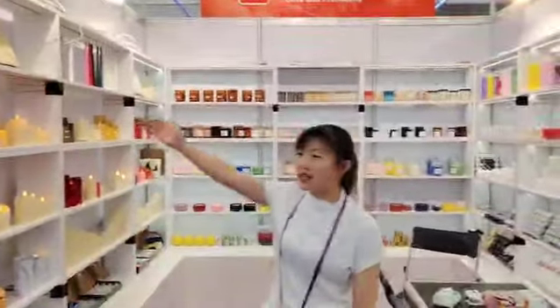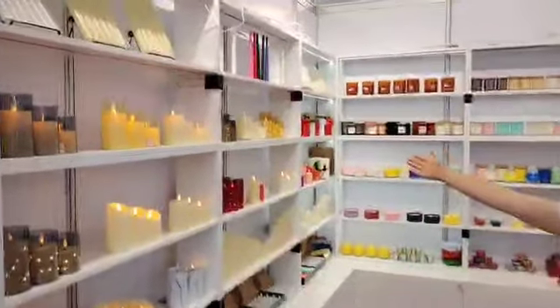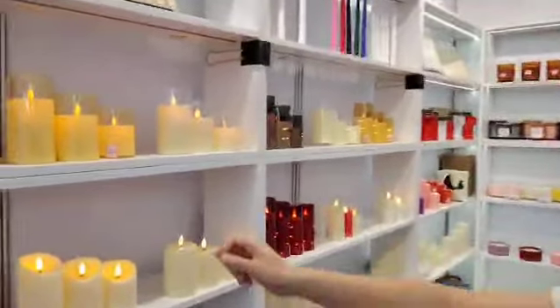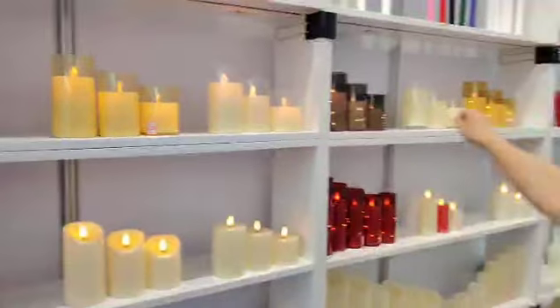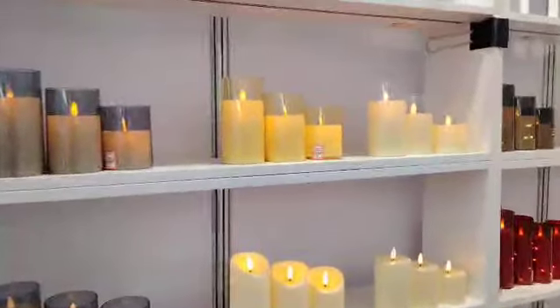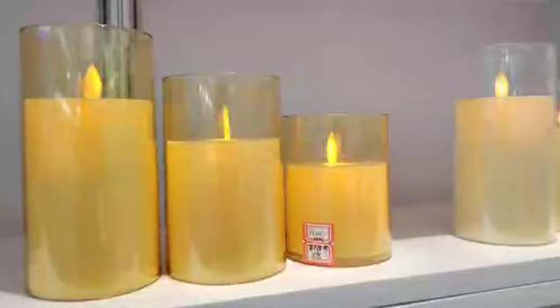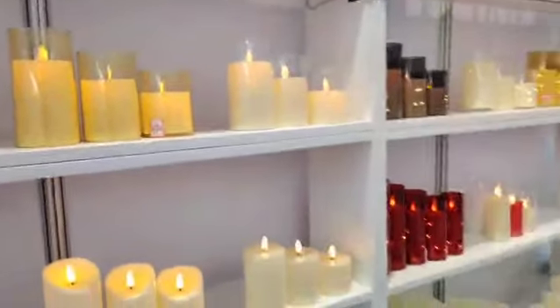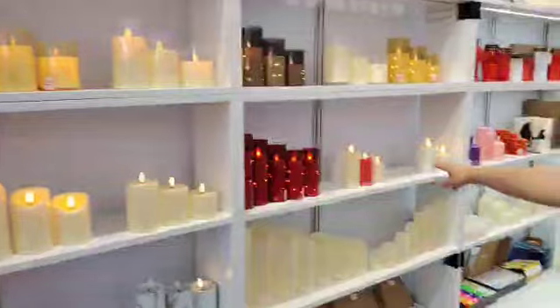Here, let me show you about our products. As you can see here, this shelf is about our LED candles, different types. And for this line, it's about pillar LED candles. You can see the wick is very beautiful and can swing. And below, there are different colors of the candles.